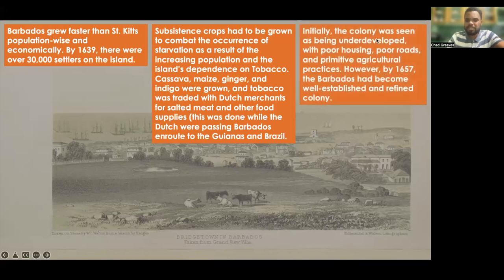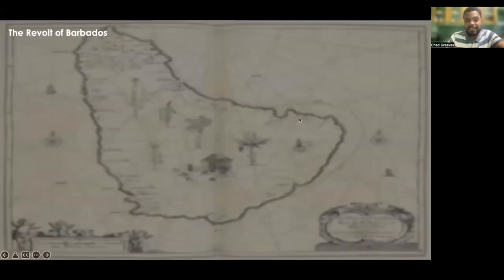Initially the colony of Barbados was seen as underdeveloped with poor housing, poor roads, and primitive agricultural practices. However, by the year 1657, the Barbados colony had become a well-established and refined colony. But an interesting event then occurred — an event known as the Revolt of Barbados.